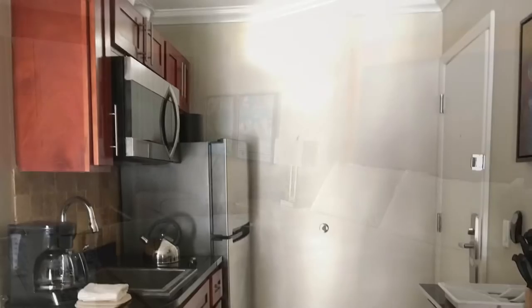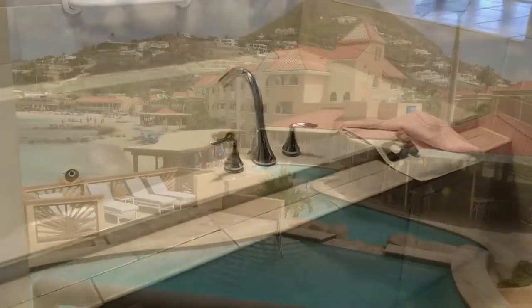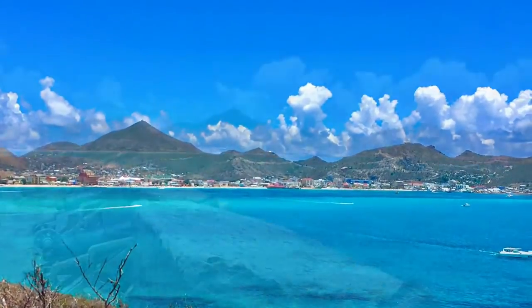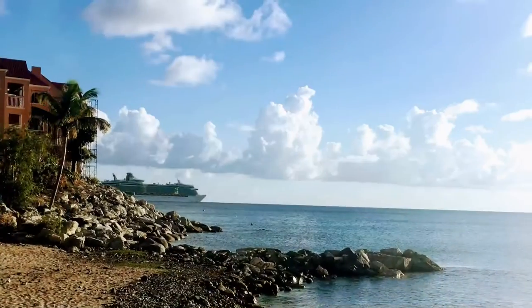In-room amenities included in most rooms are a private balcony or terrace, kitchen or kitchenette, air conditioning, daily maid services, TV with cable, and Wi-Fi. Fort Amsterdam is just a short hike past the resort. It gives beautiful 360-degree views of the island and is a great place to see the national bird of St. Martin, the pelican.